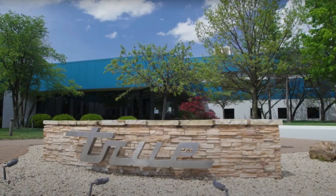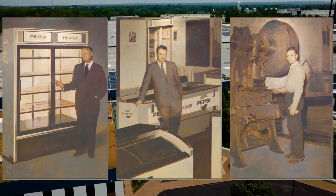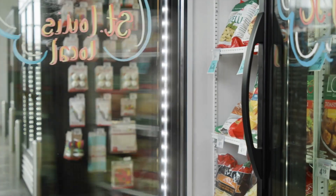Founded in St. Louis, Missouri in 1945, this American-made product has been manufacturing high commercial-grade refrigeration for a very long time.